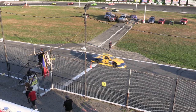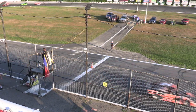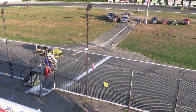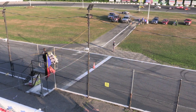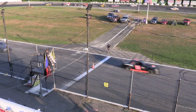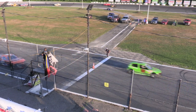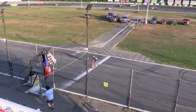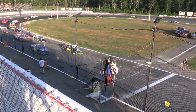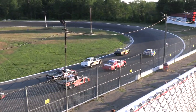Matt Sonalter makes a gamble, goes down low, gives up that fourth spot. Nick Anderson in the 55 will move up several positions, all the way up to fourth. Sometimes called the choose rule, sometimes the cone rule — something that was invented by the ASA National Tour several years ago, used down at Bowman Gray Stadium down in the Carolinas, and it's something we've tried on the Northeast Mini Stock Tour for a few seasons. So that resets the field a little bit.